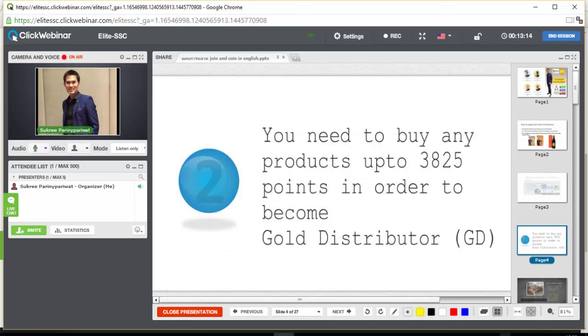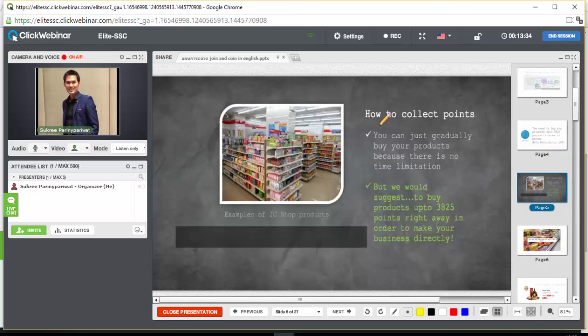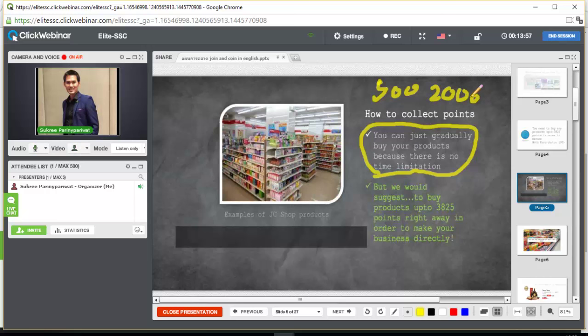You need to buy any product up to 3,825 points in order to become a Gold Distributor. You can gradually buy your products because there is no time limitation. For example, first month you buy 500 points, second month 2,000 points, and third month 1,500 points — you just need to accumulate up to 3,825 PV in total to become a Gold Distributor.